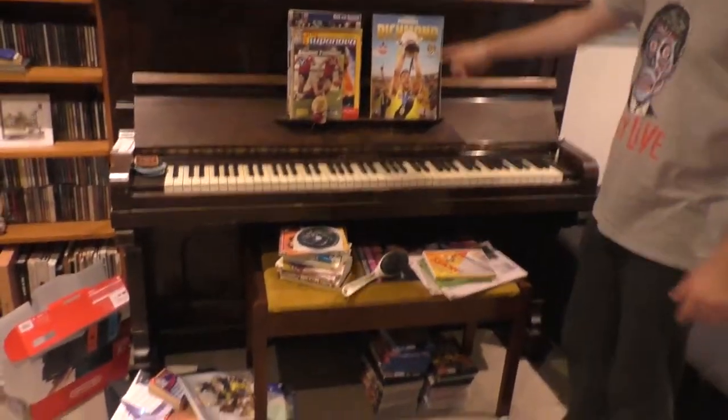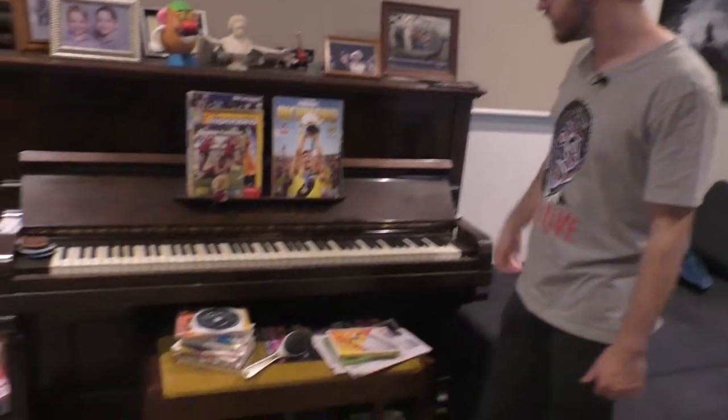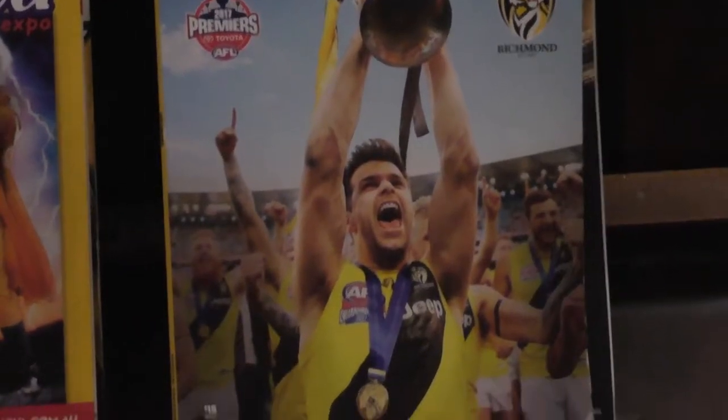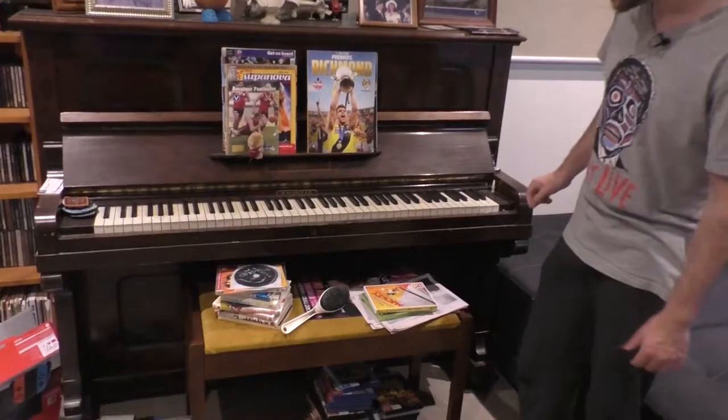I don't care for football, but Richmond is our family team — it's Sam's, Noah's, and dad's team, so good for them. The piano we've had for too long but it still works pretty well actually.